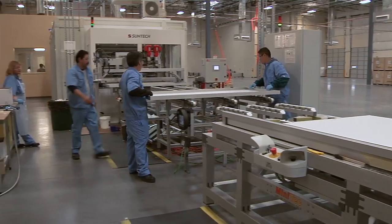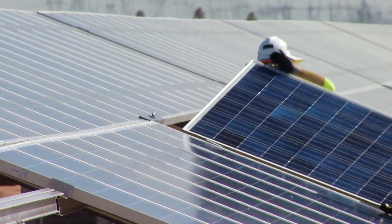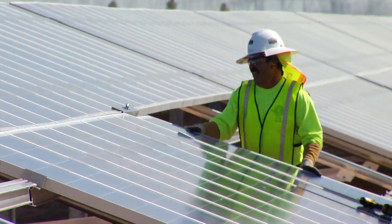One of our goals as a manufacturing and an R&D company is always to develop greater efficiencies in our products. This wouldn't have been possible five years ago, it wouldn't have been possible two years ago. So the constant development of more efficient panels makes these types of projects possible.